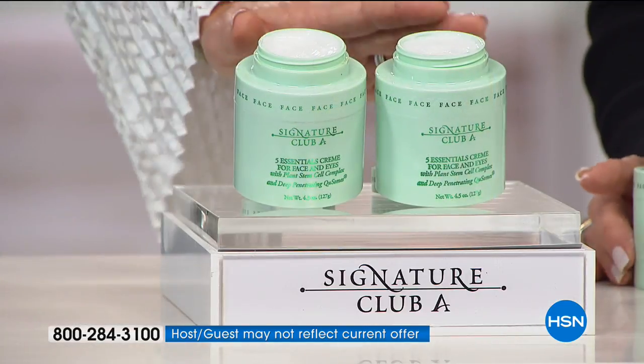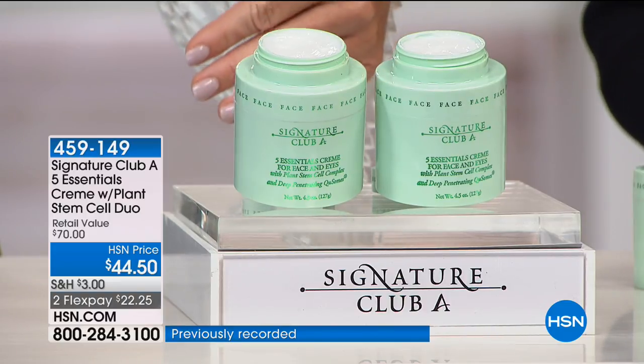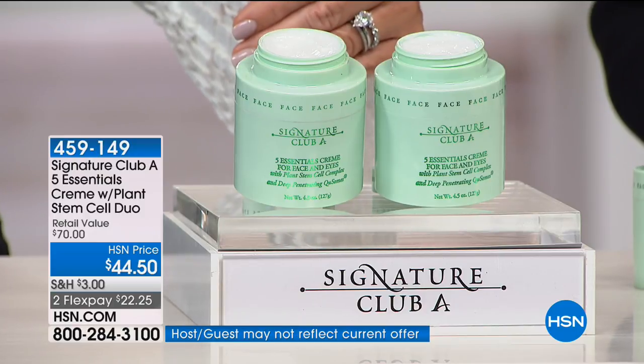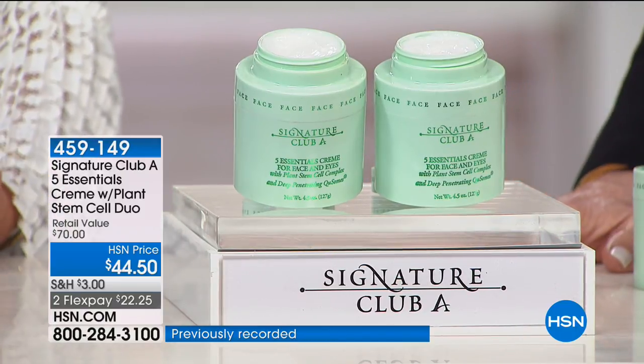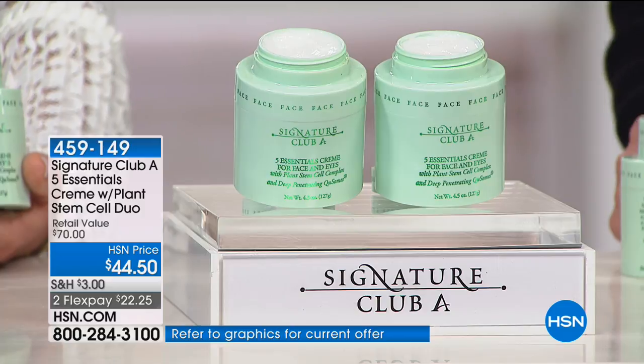When you receive both jars that's an eight-month supply of day and night cream. You use it morning and night — it's the number one best-selling cream at HSN for 24 years. It's dermatologist tested, allergy tested, not greasy or tacky. The creams are fresh-poured — unlike department stores where cream may have been sitting on a shelf for a year or more. The active ingredients are fresh.